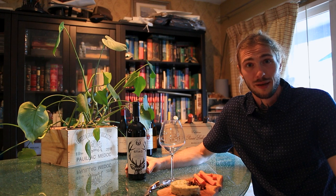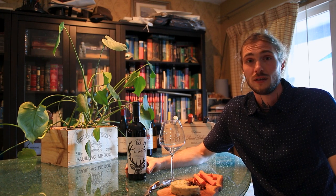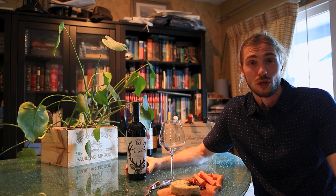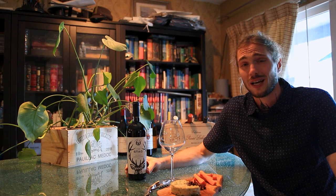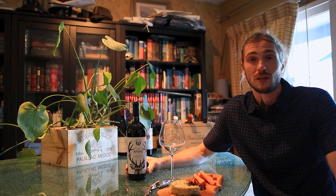The Cabernet Sauvignon I picked out today is from St. Hubert's — it's the 2019 vintage of The Stag, from Paso Robles. Paso Robles is part of California's Central Coast region. Paso specifically has long, hot, and dry days, which is ideal for growing Cabernet Sauvignon grapes.